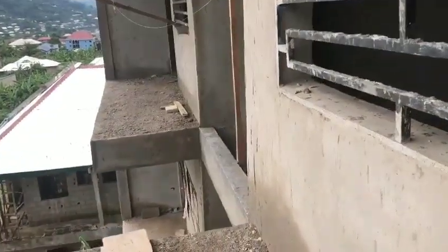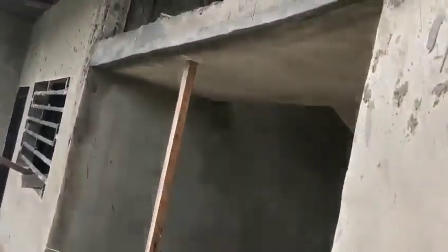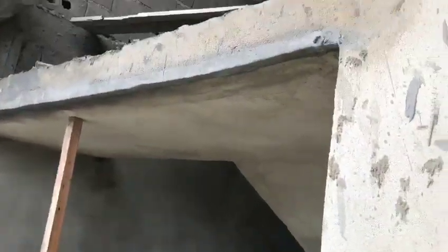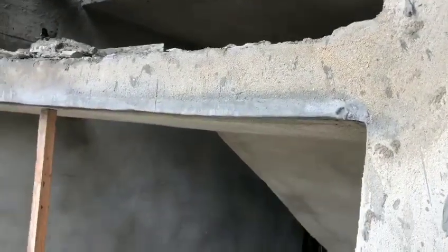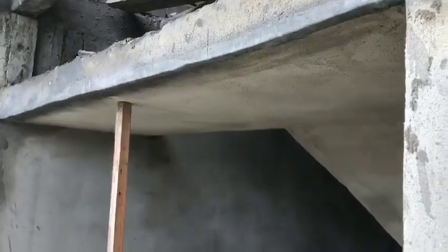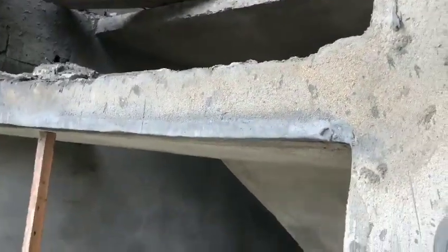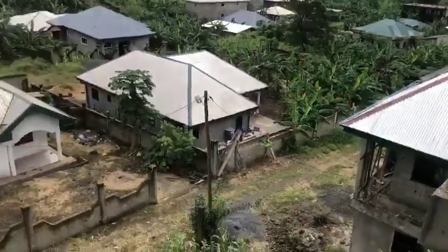We have also provided a tank carrier up here for the water tank. That's where the tank is going to sit, up inside. That's the compound.